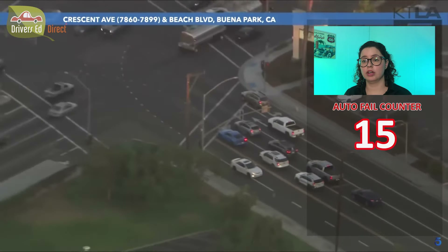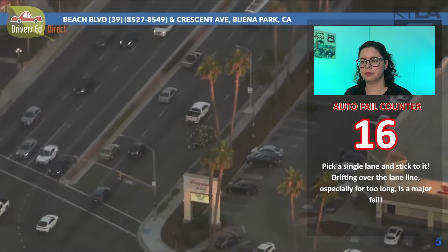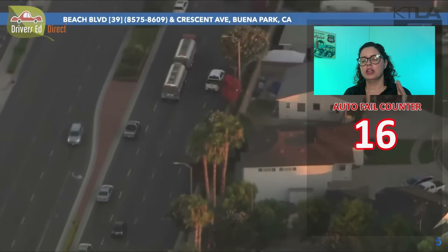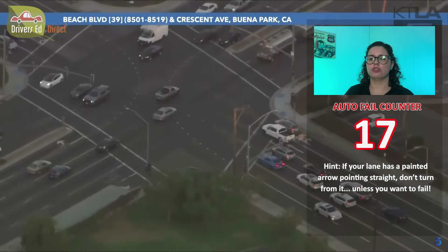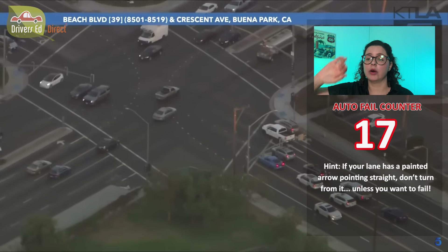He's driving on two lanes right now — that's not okay. He took a right turn at a decent speed, but from the wrong lane. You can see there are two lanes that allow you to go straight; however, the rightmost lane is the only lane that allows you to make a right turn. This guy took the right turn from the lane that is only allowed to go straight.